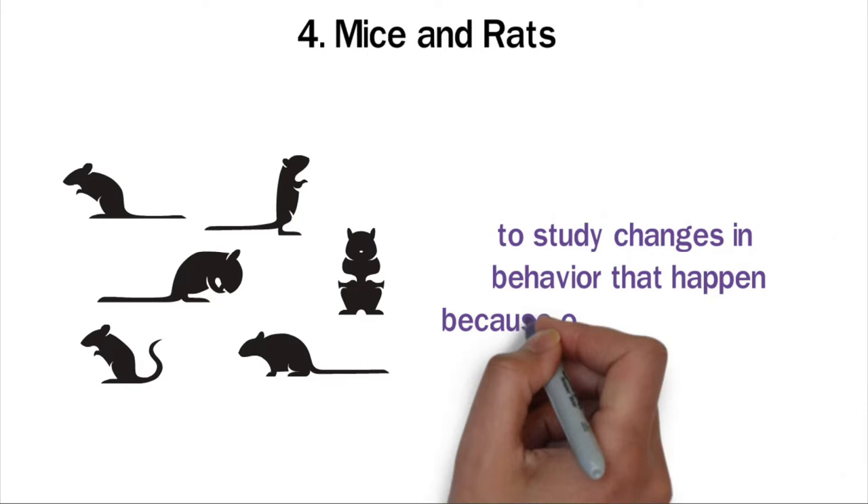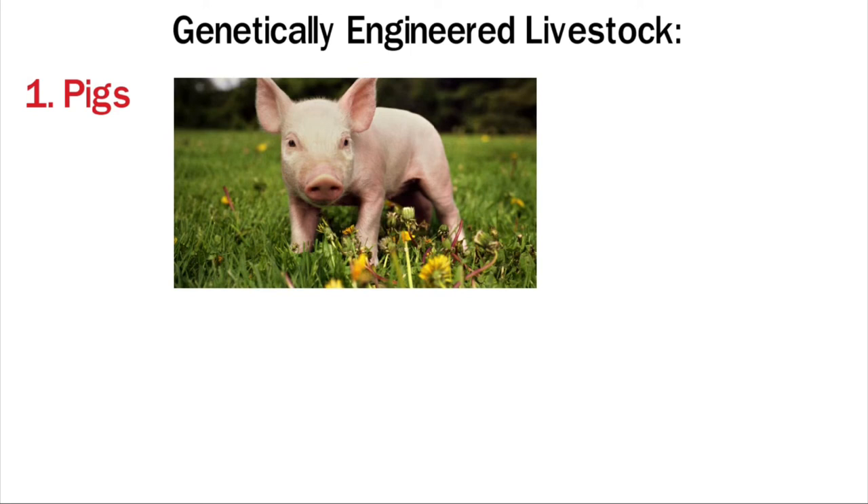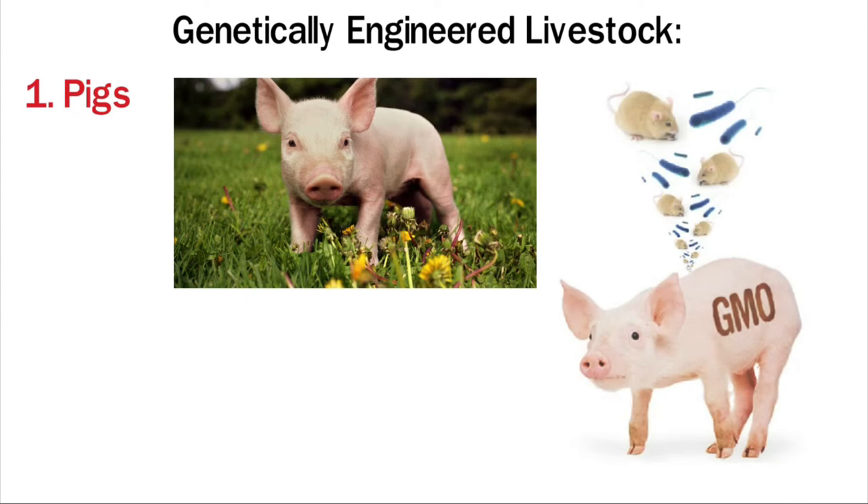Genetically Engineered Livestock. Pigs have long been used in the study of GMO technology. Scientists have been able to make GM pigs that are used in the drug industry. The organs of GM pigs can be used in medicine, and the U.S. Food and Drug Administration has approved the sale of GM pigs for human consumption.